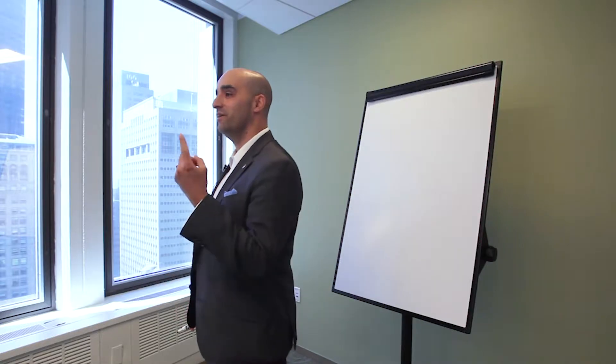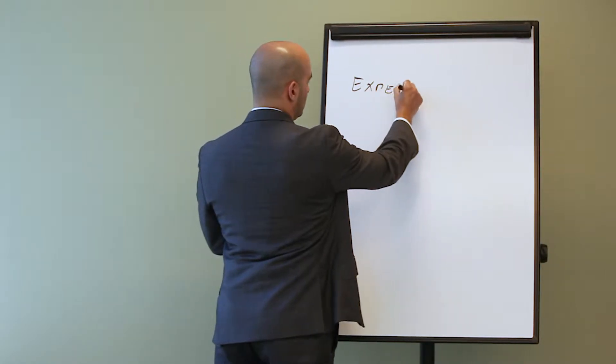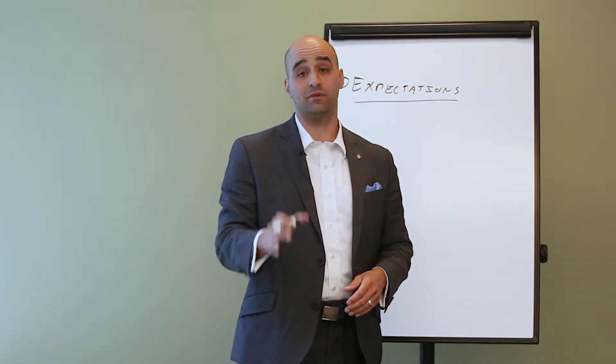There are four keys to the success of your work remote day. Number one: set expectations — expectations with your direct management about what you expect to accomplish during that day.